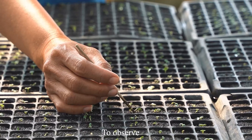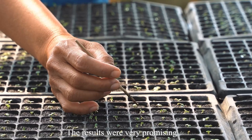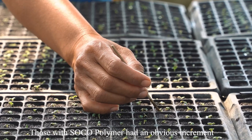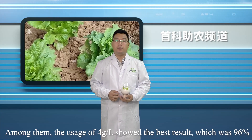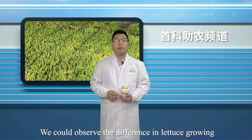We counted the germination rate first, and the results were very promising. Comparing with the 74 percent germination rate of the control group, those with SOCO polymer had an obvious increment. Among them, the usage of 4g/L showed the best result at 96 percent. 24 days after sowing, we could observe clear differences in lettuce growth.